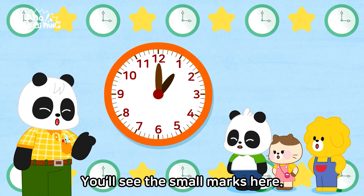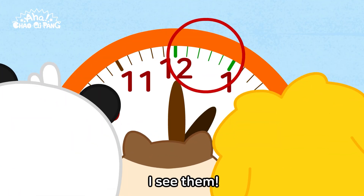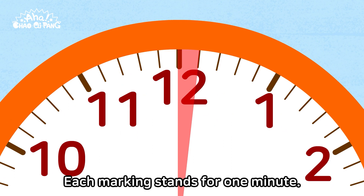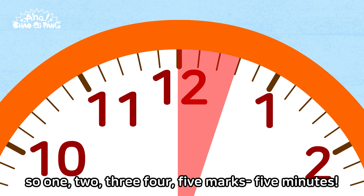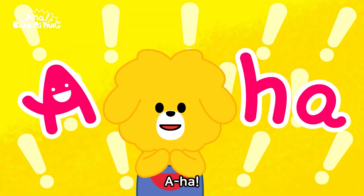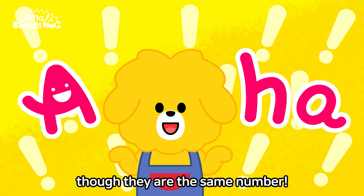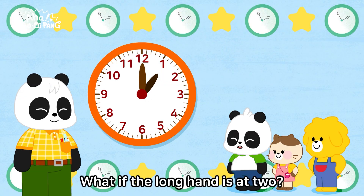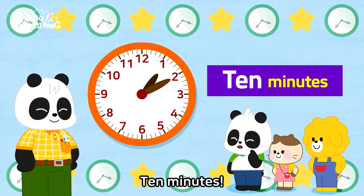Small marks? I see them. Each marking stands for one minute. One minute passes when you pass a mark. So one, two, three, four, five marks — five minutes. That's why the hour and the minute are different even though they are the same number. What if the longhand is at two? Ten minutes. Correct!